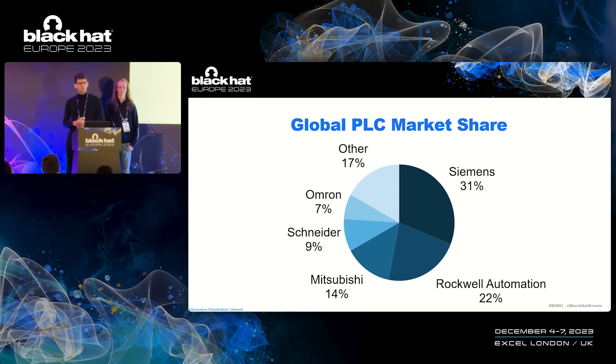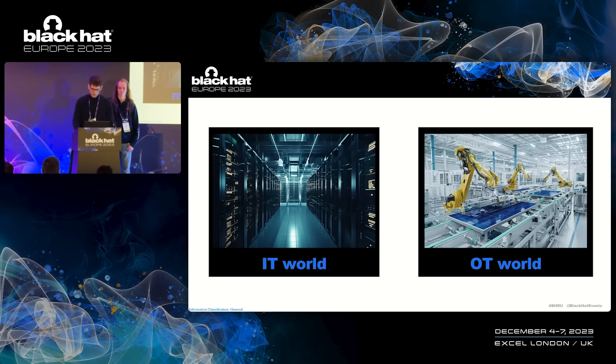The global PLC market is dominated by five companies that account for over 80% of the market. Siemens is clearly leading that market with a share of 31%. During our daily job, we had a look at most of these vendors, and it should be noted nobody takes security as important as Siemens does, but this comes with a caveat. I'm talking about both proven security through applied cryptography, as well as security by obscurity through the layers which we are going to uncover today. Siemens was the main victim of Stuxnet back in 2010. The industrial automation people also talk about the OT world — OT meaning operational technology.